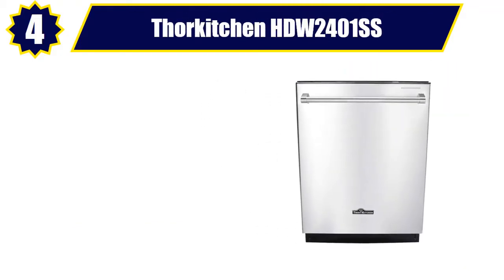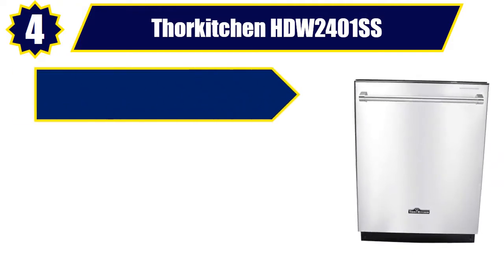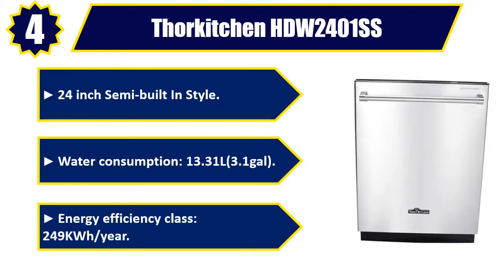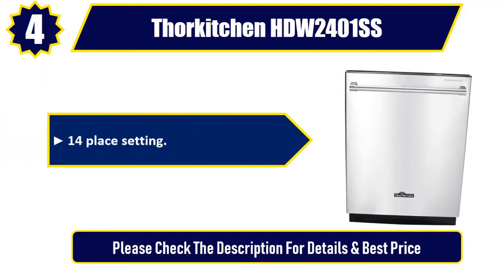Number four: Thor Kitchen HDW2401SS — 24-inch semi built-in style, water consumption 13.31 liters (3.1 gallons), energy efficiency class 249 kWh per year, 14 place settings. Please check the description for details and best price.